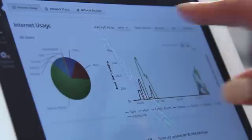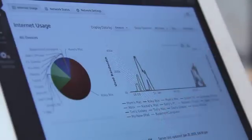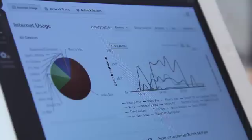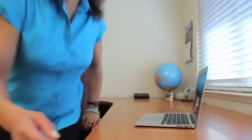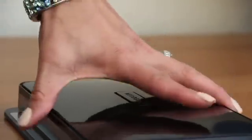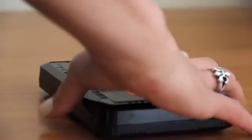And it's easy. To start, simply sign up with SkyDog. Then replace your existing router with this powerful SkyDog router.